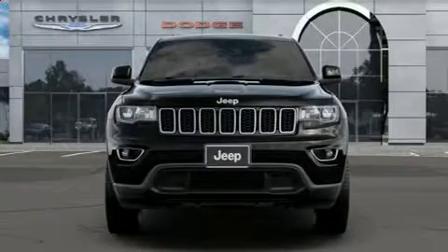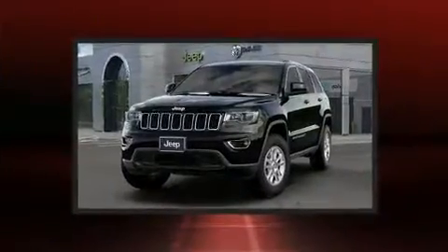Treat yourself to a test drive in the 2019 Jeep Grand Cherokee. Under the hood, you'll find a six-cylinder engine with more than 270 horsepower.